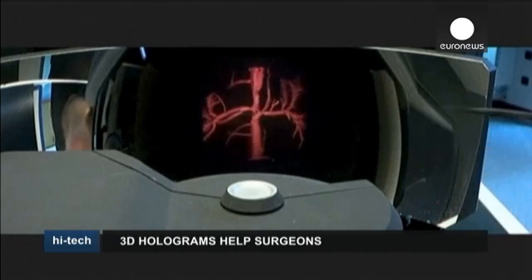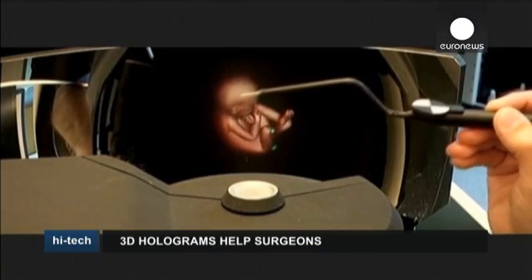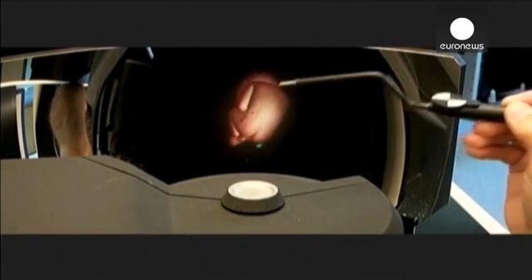Unlike other 3D technology, this system does not require special eyewear. It can also be used for periodic evaluation of a fetus during pregnancy, much like a conventional ultrasound. Its developers hope to launch it commercially next year.